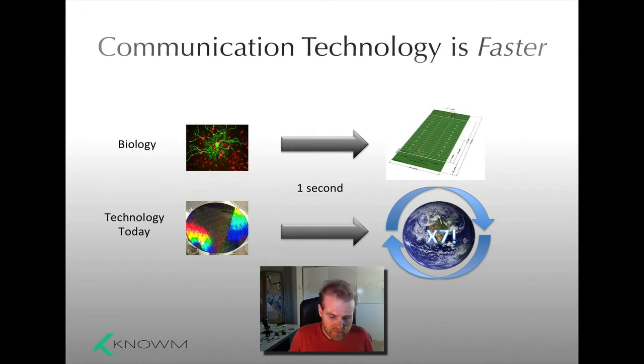Modern microelectronics, moving towards silicon photonics — waveguides, light on chips — and even electric fields on chips travel at nine-tenths the speed of light. So in that one second, these signals can travel around the world seven times. It's not just a little faster — it's way faster. This is the first observation.